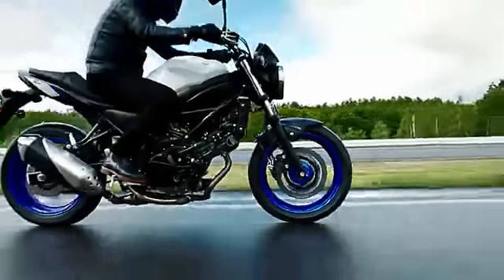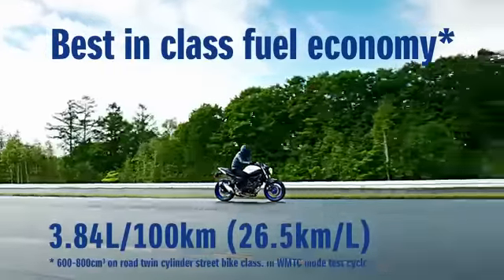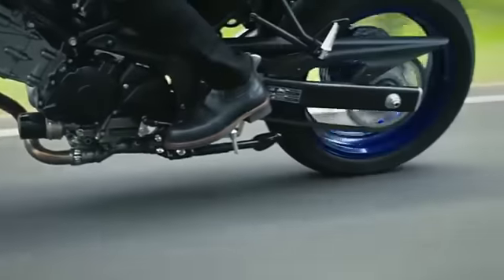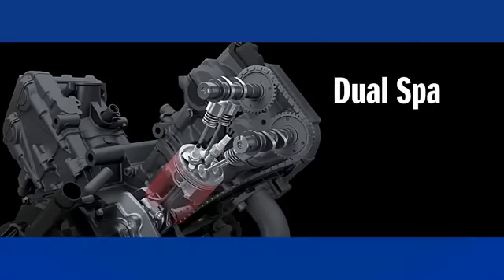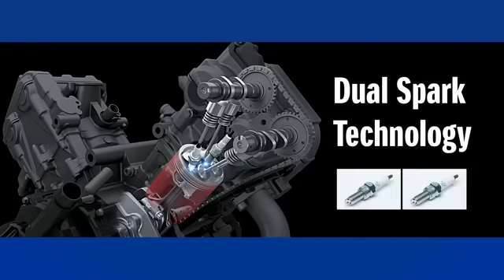The V-twin meets the latest Euro 4 emissions regulations while achieving increased power and class-leading fuel economy. The new engine runs smoothly up to high RPM and features powerful yet controllable engine characteristics, allowing it to handle a wide range of riding conditions. Suzuki's dual spark technology utilizes two spark plugs per cylinder for precision ignition.